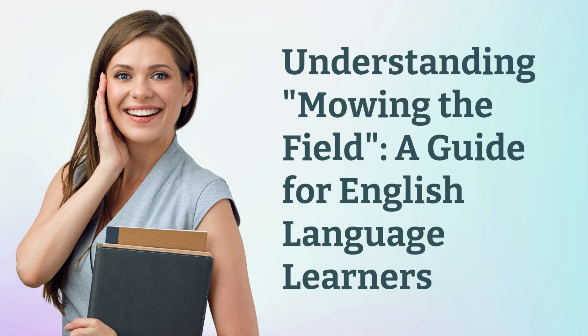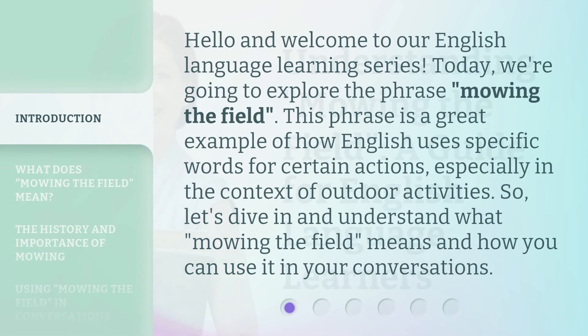Understanding Mowing the Field: a guide for English language learners. Hello and welcome to our English language learning series. Today, we're going to explore the phrase 'Mowing the Field.' This phrase is a great example of how English uses specific words for certain actions, especially in the context of outdoor activities. So, let's dive in and understand what 'Mowing the Field' means and how you can use it in your conversations.